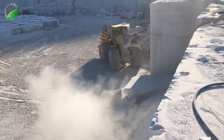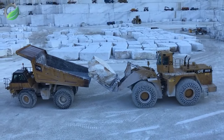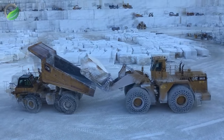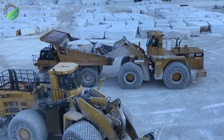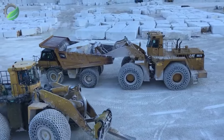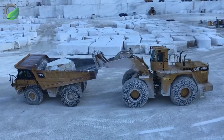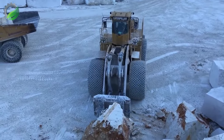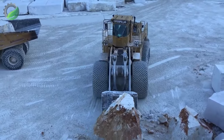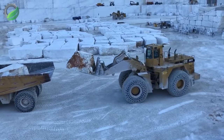At the marble quarry, the Caterpillar 992D and Komatsu WA 900-600 wheel loaders engage in a synchronised dance of extraction. Their formidable buckets delve into the earth, gracefully lifting blocks of marble. With a symphony of engine roars, dust hangs in the air as these mechanical titans harmonise, transforming raw stone into sculptural beauty.